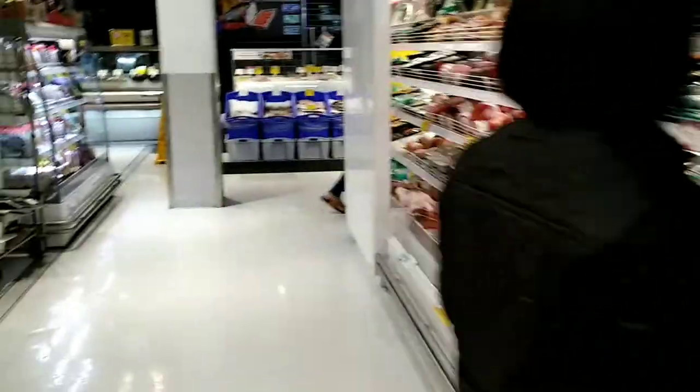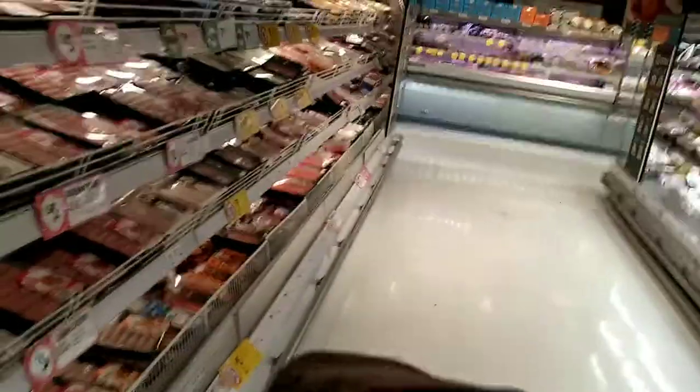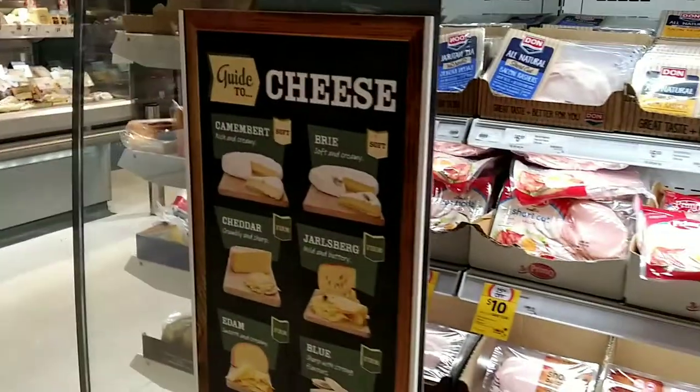Interestingly, they used to sell things like crocodile and rabbit, but nowadays they don't sell those anymore. But I think they still sell kangaroo meat — I'll try to find out.